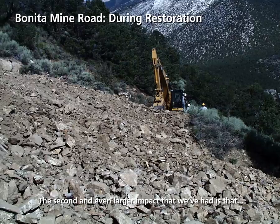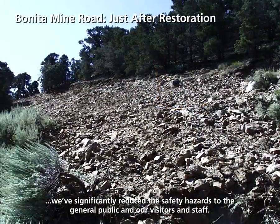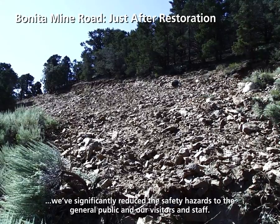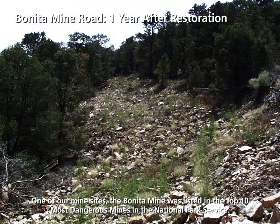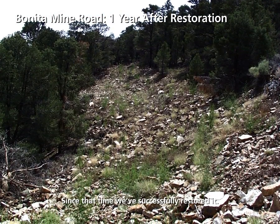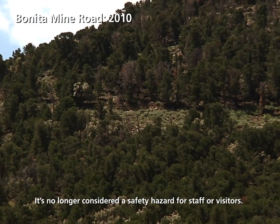The second and even larger impact that we've had is that we've significantly reduced the safety hazards to the general public, our visitors, and staff. One of our mine sites, the Bonita Mine, was listed in the top 10 most dangerous mines in the National Park Service. Since that time, we've successfully restored it and it's no longer considered a safety hazard for staff or visitors.